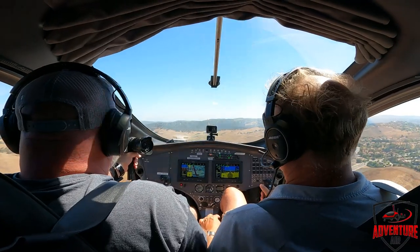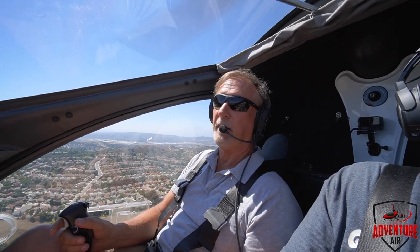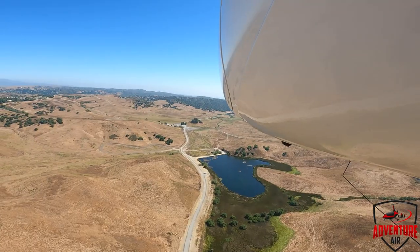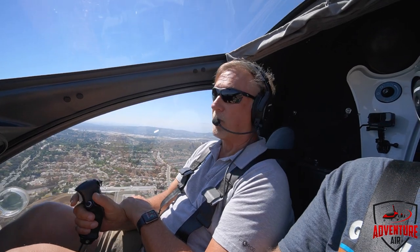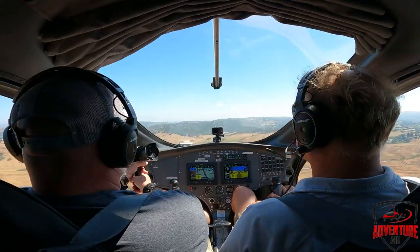We are feeling those gusts — it is gusting about 30 out here — but the gyro is not crazy. Unlike a fixed-wing airplane where wind hits the wings and creates all the turbulence, in a gyro we're just kind of chopping it up, so we can handle a lot more turbulence than a fixed-wing plane, and of course we can land a lot shorter. That's why I love these things. See, I can fly hands off in turbulence — not a big deal. Turbulence? What turbulence? It's gusting 30 but we don't even feel it.